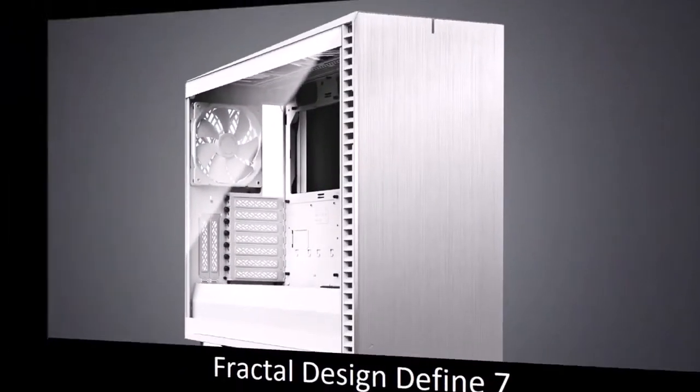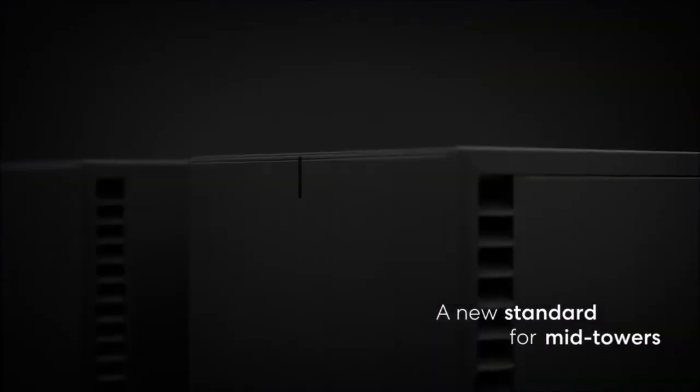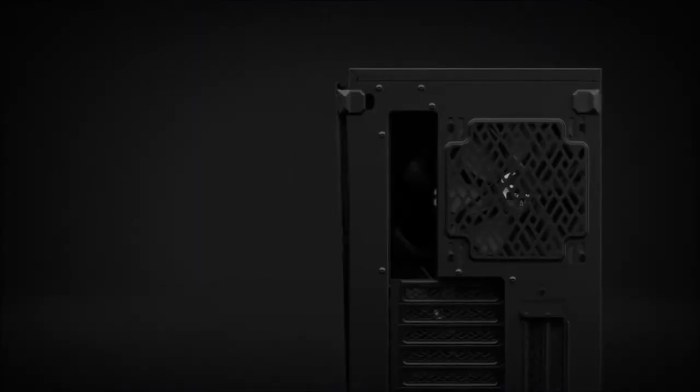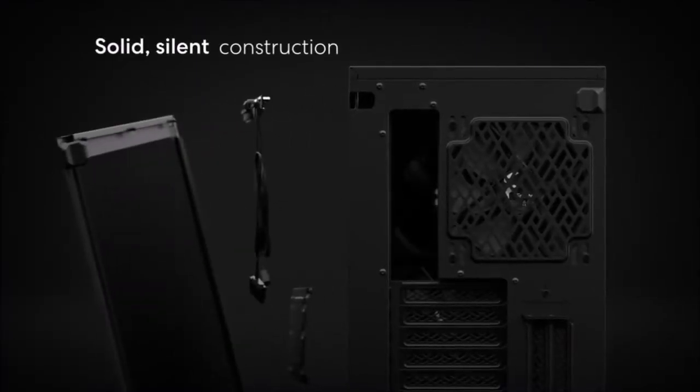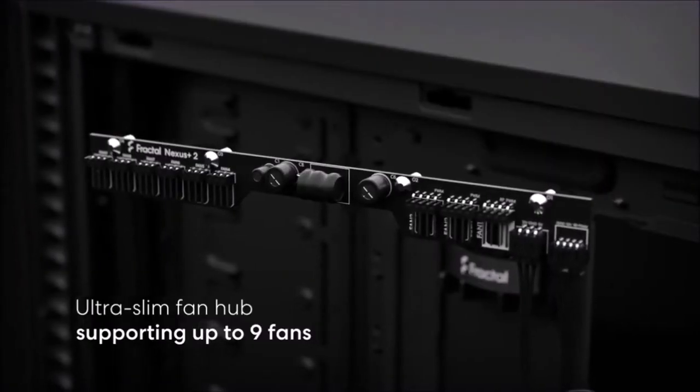Fractal Design Define 7: best silent PC case. Fractal Design products are known for their incredible build quality and useful features, and the Define 7 follows this trend. It is the successor to the brilliant R6, which was aimed at those PC users who love silent operation. The interior, color options, and tempered glass options all remain the same, with small and targeted upgrades.